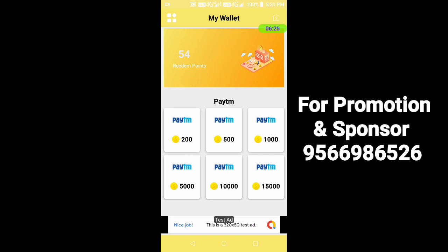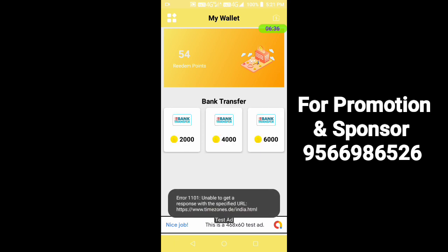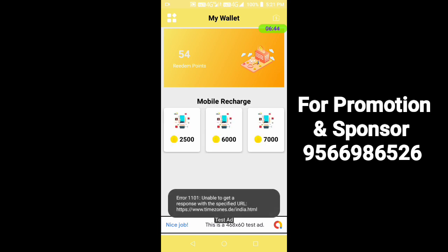You have to pay $50, $15, or $50. You can calculate how to pay $20 to make cash. In your bank transfer, you can pay $20. There are 3 options for mobile recharge as well.